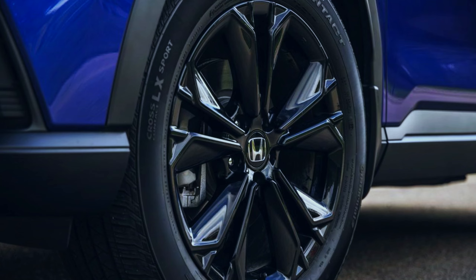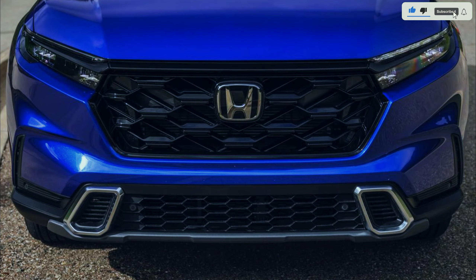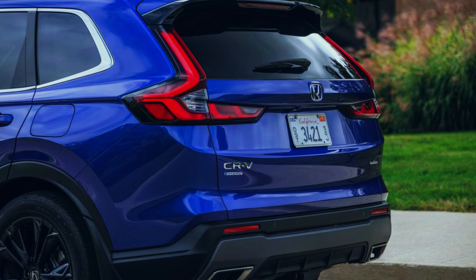When traveling at low speeds, most models are fitted with a set of 18-inch wheels, with the Sport donning black ones. The Sport Touring gets exclusive 19-inch wheels that are also painted black. While it lacks the handling thrills we love in the Mazda CX-50 and the Volkswagen Tiguan, the new CR-V provides a smooth ride.